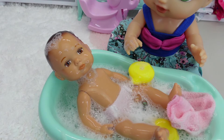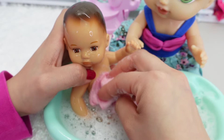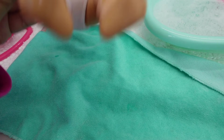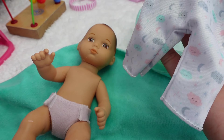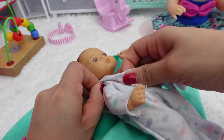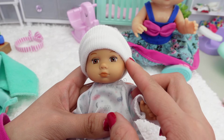Now let's rinse her hair — there we go. I'm going to rinse off the baby. Here I have a towel — come here, baby. I have a clean diaper and some pajamas. Okay guys, I put a little hat on the baby just to keep her warm during the night.